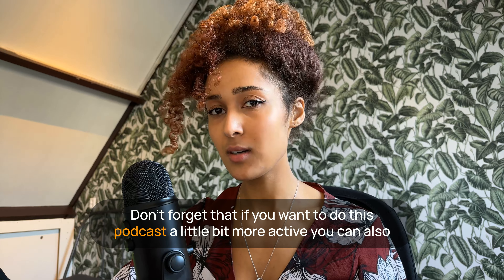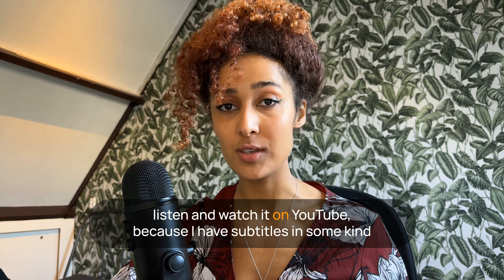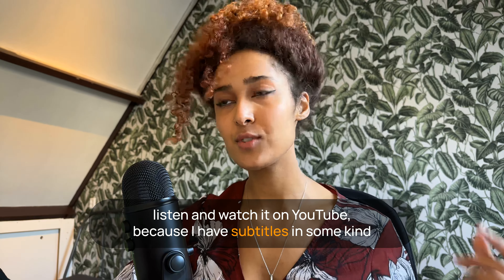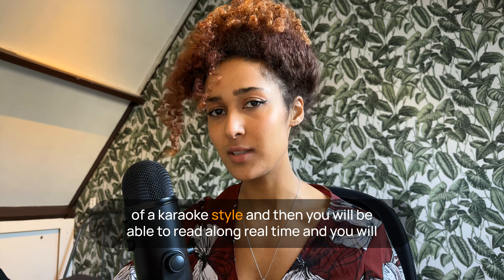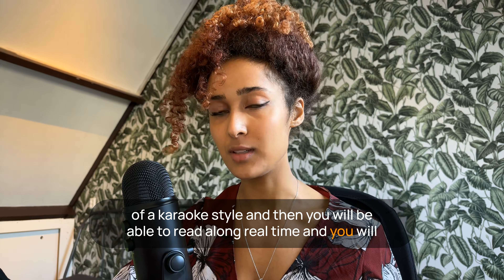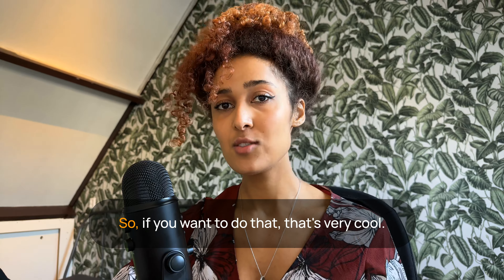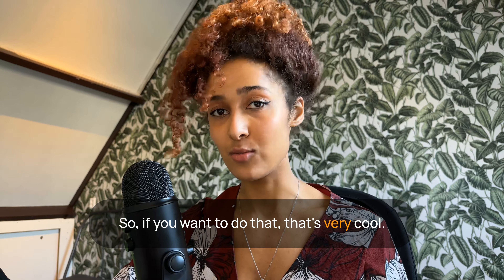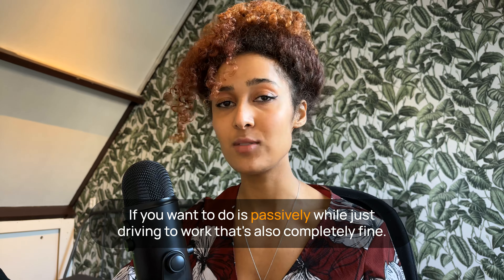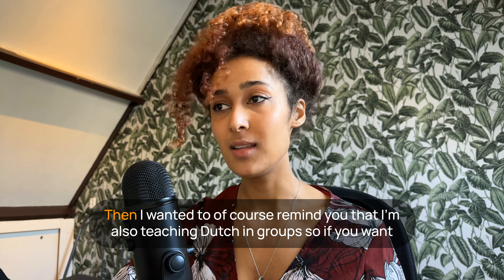Don't forget that if you want to do this podcast a little bit more actively, you can also listen and watch it on YouTube, because I have subtitles in a karaoke style, and then you'll be able to read along in real time and recognize the words way better. If you want to do it passively while driving to work, that's also completely fine.